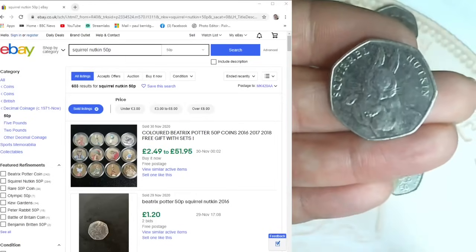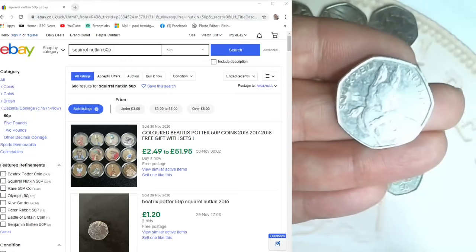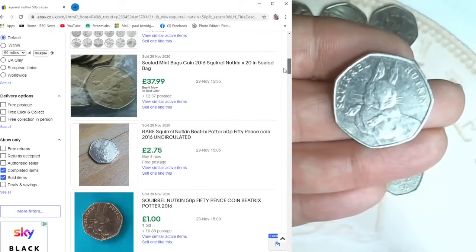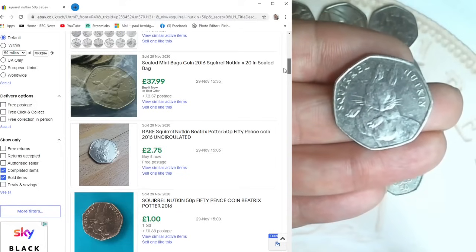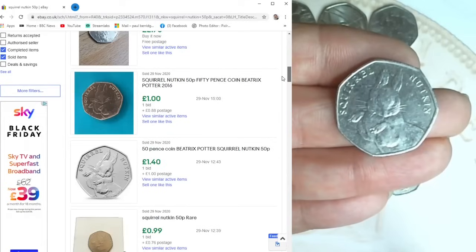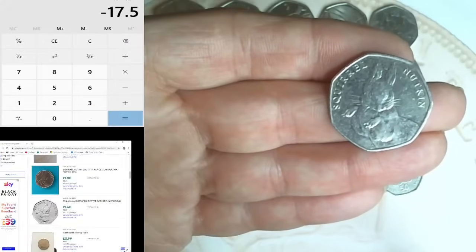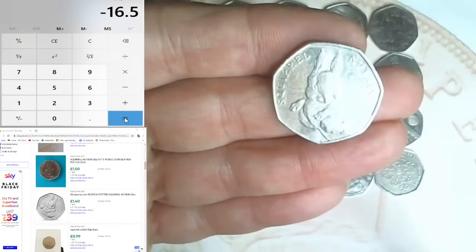Lucky the word 'squirrel' is written on the coin because I wouldn't be able to spell it otherwise! Searching eBay: £1.20 free postage, £2.75, £1.00, £1.40, £1.04, £1.15. Going down as a pound - can't be too greedy. That takes us down to £16.50.